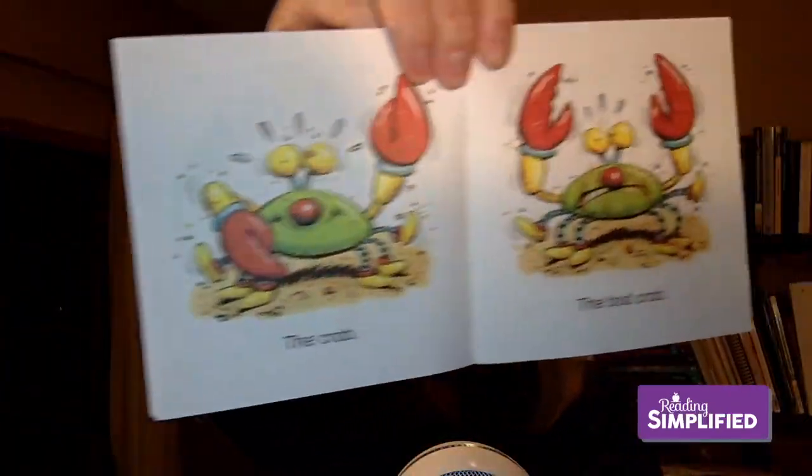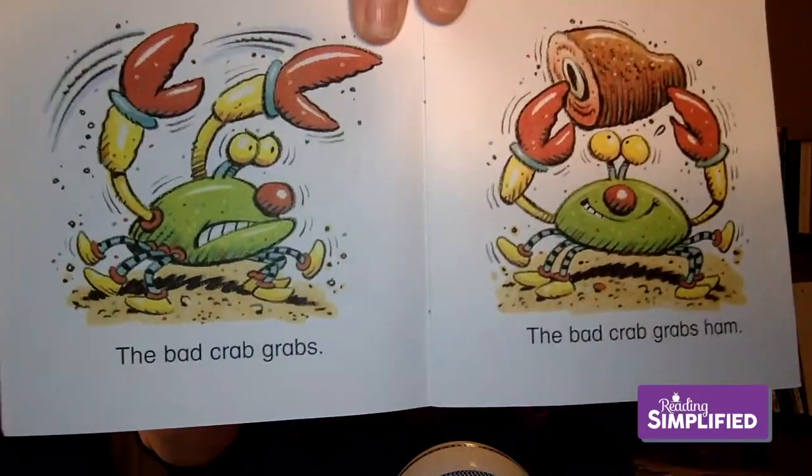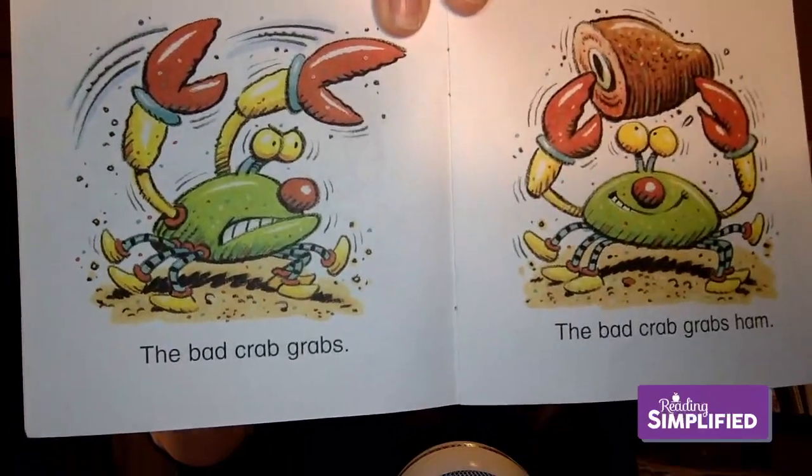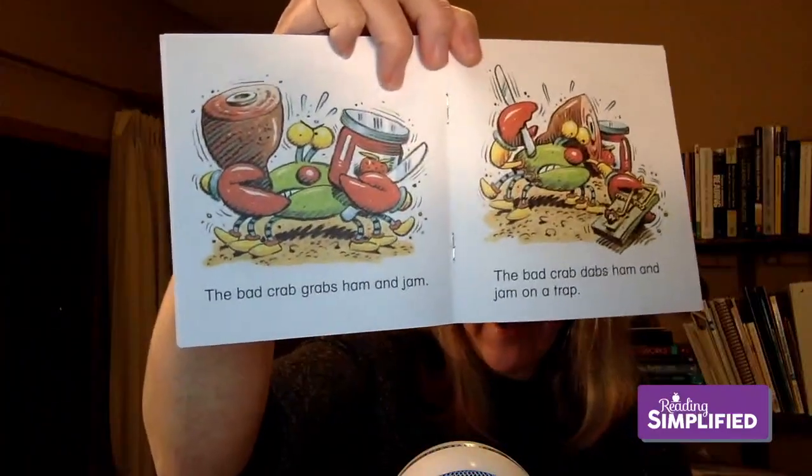But at the beginning of the series she has just three-sound words. Look at this: 'The Crab — The Bad Crab.' The word 'crab' is repeated and we've got the short A. Notice the repetition of sentence structure: 'The bad crab grabs ham, the bad crab grabs ham and jam.' There are silly illustrations and kids love these.